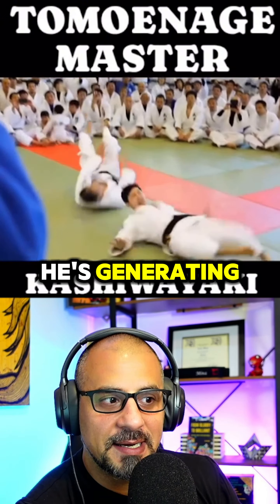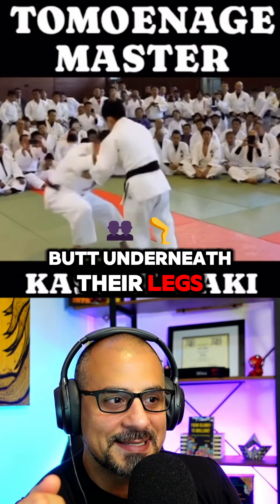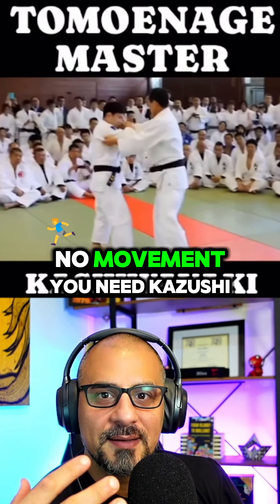Look at all the force he's generating. Look at the fact that he's getting his butt underneath their legs. You see that? You can't just sit down — there's no force, there's no movement. You need Kazushi.